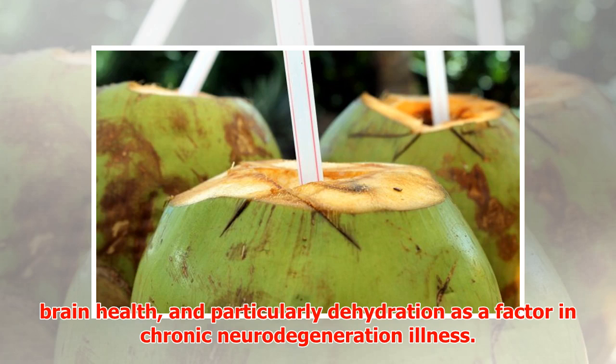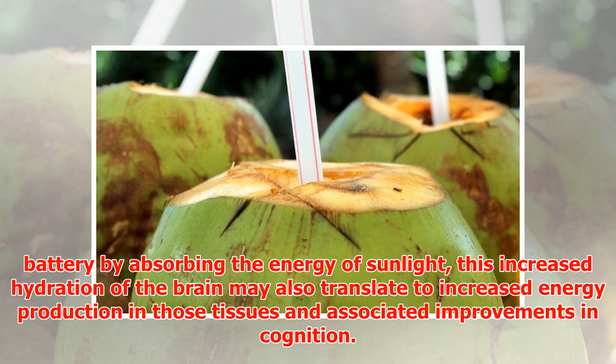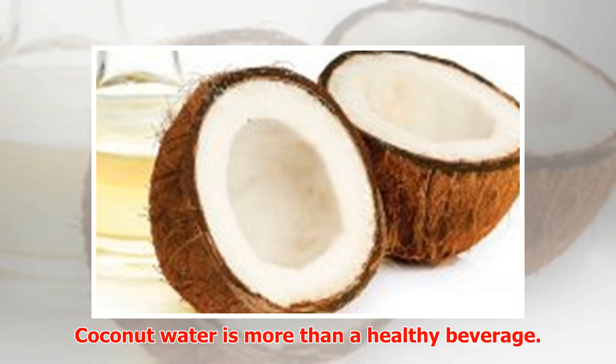Dehydration may be a factor in chronic neurodegeneration. Coconut water may help restore hydration to the brain, and considering the discovery of a fourth phase of water known as EZ water, described by Gerald Pollack, which acts like a battery by absorbing the energy of sunlight, this increased hydration of the brain may also translate to increased energy production in those tissues and associated improvements in cognition.